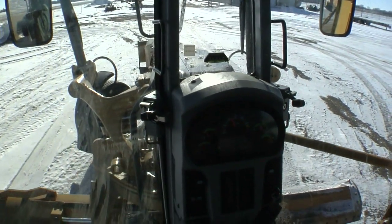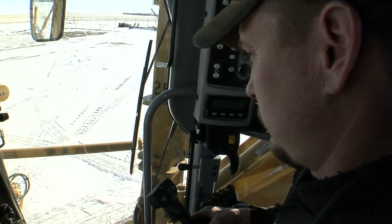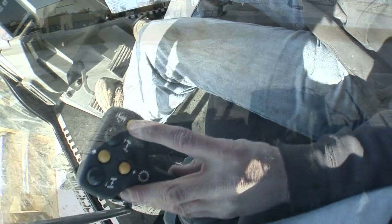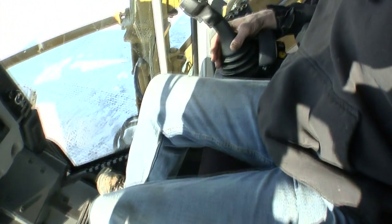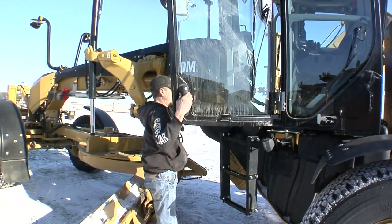I love road graders. Everything's user friendly — pretty basic. At the end of a 10-hour day you don't feel all worn out. I've not had any down time with this machine. Just get in and go. Everything's right at your fingertips. You go to articulate, you twist your wrist. It's simple and easy.